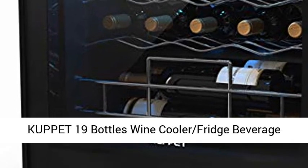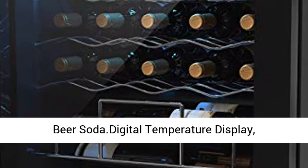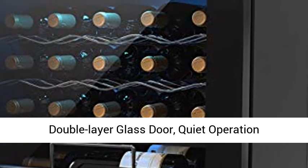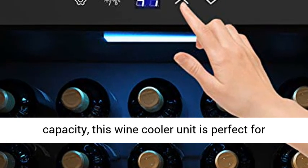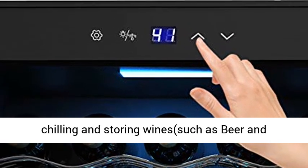19-bottle wine cooler fridge beverage refrigerator, small mini, for red and white wine cellar, beer, and soda. With its 19 standard red or white wine bottle storage capacity, this wine cooler unit is perfect for chilling and storing wines, beer, and champagne.